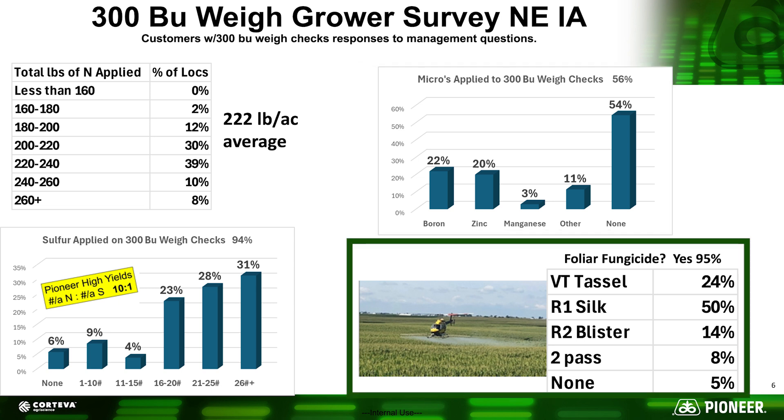Last but not least, we asked whether growers used a foliar fungicide. The majority did use a fungicide, and once again the tassel-to-silking stage proved to be the best time to apply — that's what most people did. We often get asked whether two-pass applications pay, and there weren't too many two-pass systems used. With balanced fertility, good soil biology, and Pioneer genetics, in most seasons one fungicide application at the proper time is going to help maximize yield.